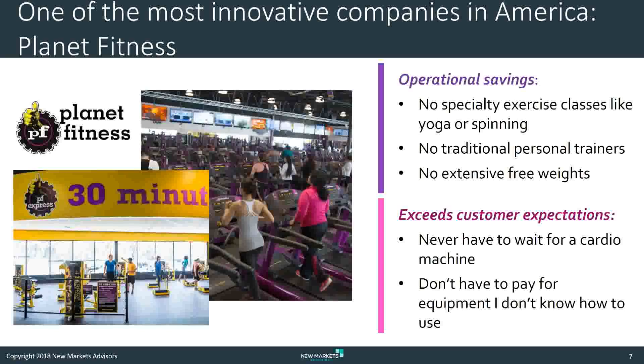It doesn't have exercise classes. It doesn't have personal trainers. It doesn't have the free weights. But you never have to wait for a cardio machine because it has lots and lots of those. The target market it's going after wants only simple workouts — the 30-minute Planet Fitness Express, for instance. It's a very simple proposition, very targeted, and very low cost. Membership costs just $10 a month, which is about a fifth or a sixth of what you might pay at competitive gyms.